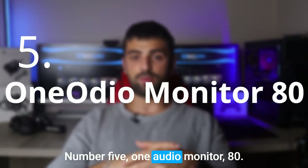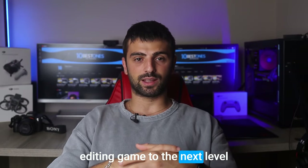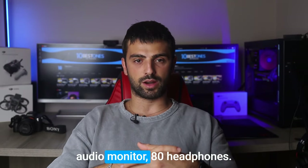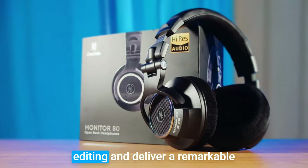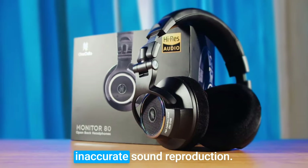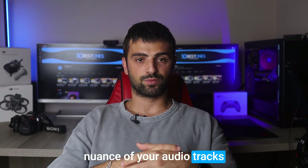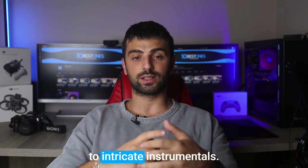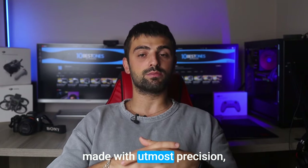Number 5: One Audio Monitor 80. Get ready to take your editing game to the next level with the phenomenal One Audio Monitor 80 headphones. These headphones are specifically tailored to meet the demands of audio editing and deliver a remarkable editing experience. With precise and accurate sound reproduction, you can hear every detail and nuance of your audio tracks — from delicate vocal subtleties to intricate instrumentals — ensuring that your editing decisions are made with utmost precision.